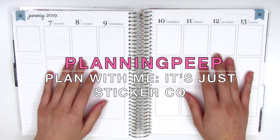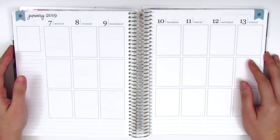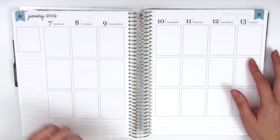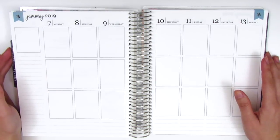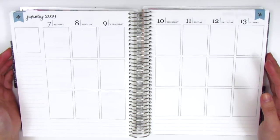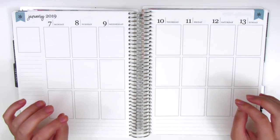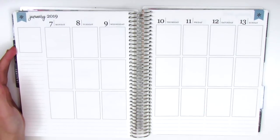Hi everyone! This is Sheri from Planning Peep and welcome back to my channel. Today I'm going to be doing my memory spread for the week of January 7th through the 13th. For those of you who might be new to my channel, a memory spread is basically going back in after the week is already done and documenting and scrapbooking everything that has happened.